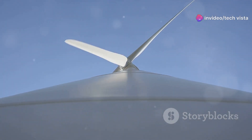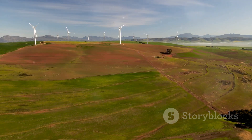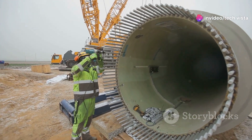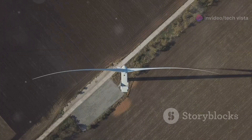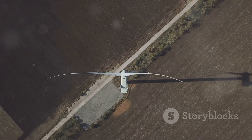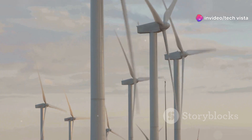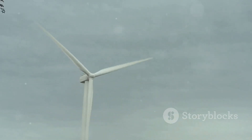Standing tall against the backdrop of open skies, wind turbines have become a familiar sight in many parts of the world. These modern marvels of engineering are specifically designed to capture the kinetic energy of the wind and convert it into usable electricity. At the heart of a wind turbine lie its blades, carefully crafted to resemble airplane wings. When the wind blows, it creates differences in air pressure around the blades, causing them to rotate. This rotation is the key to unlocking the wind's energy.